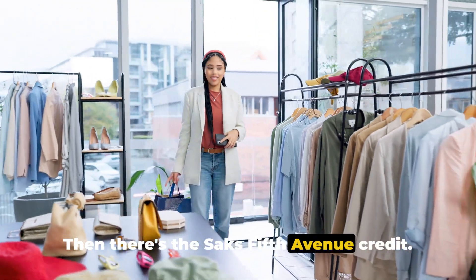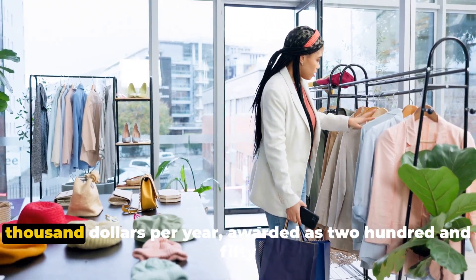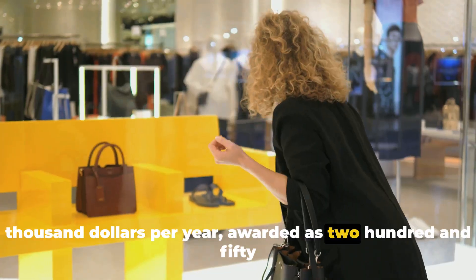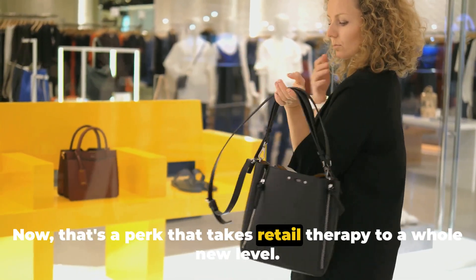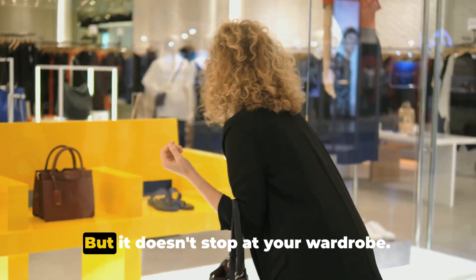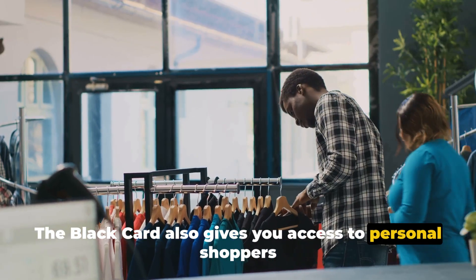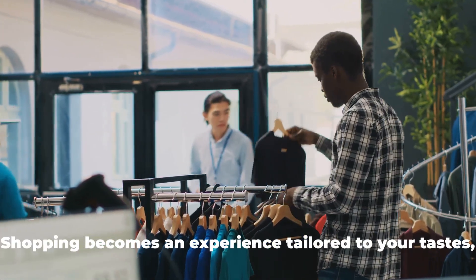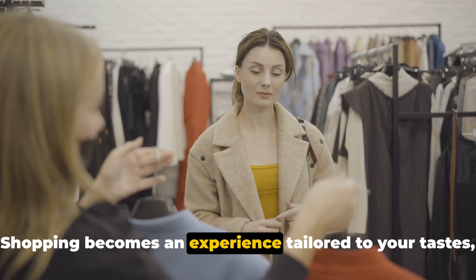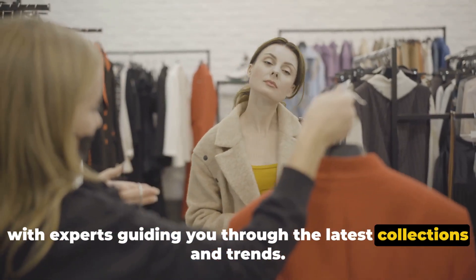Then there's the Saks Fifth Avenue credit. As a Black Card member, you're entitled to up to $1,000 per year, awarded as $250 in credits per quarter — a perk that takes retail therapy to a whole new level. The Black Card also gives you access to personal shoppers at high-end retailers like Gucci and Escada, making shopping an experience tailored to your tastes, with experts guiding you through the latest collections and trends.